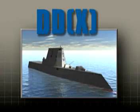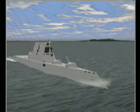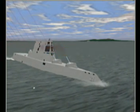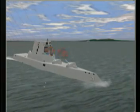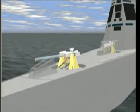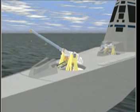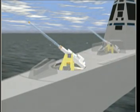The Navy's future surface combatant, the DDX, with its two advanced gun systems, or AGS, will be the premier naval fire support system for the littoral battlefield. The following simulated demonstration is more than a simple animation — it is a real-time engineering-level model of the AGS design and capabilities from turret to target.